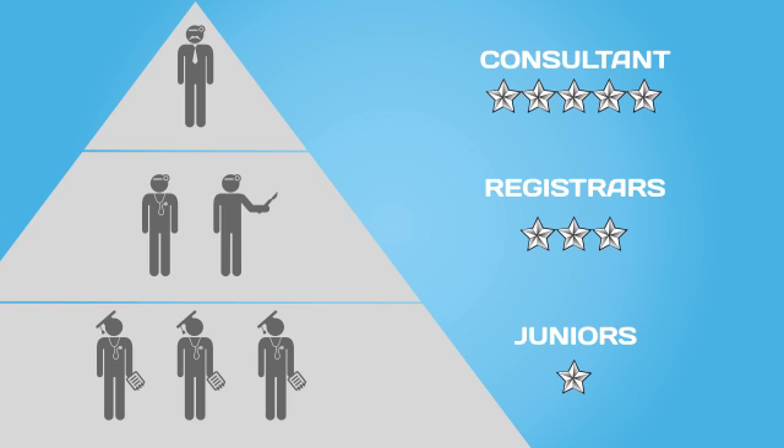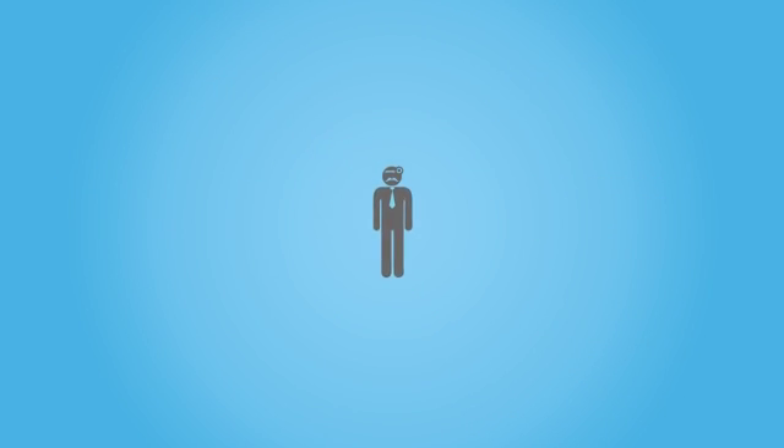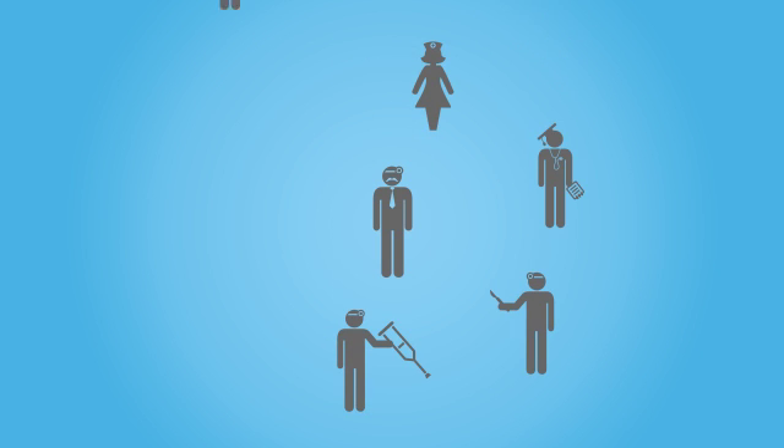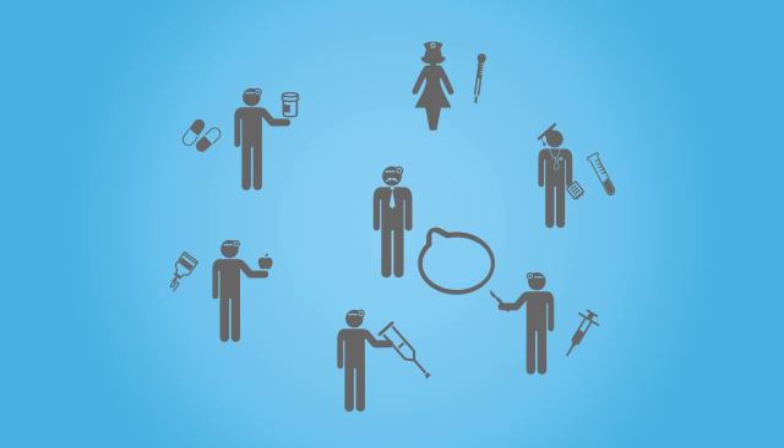The junior doctors are responsible for all ward tasks. But doctors don't do this alone. They work with nurses, physiotherapists, dieticians and pharmacists, all to deliver specialized care to the patient. The consultant will make a plan for the day and there is a lot of communication with each other and to you the patient.